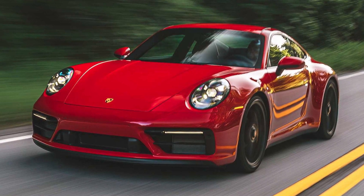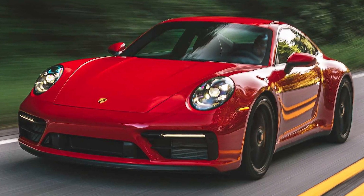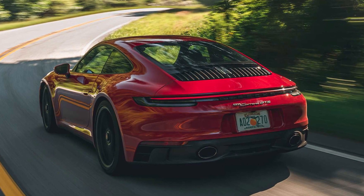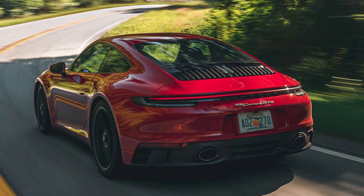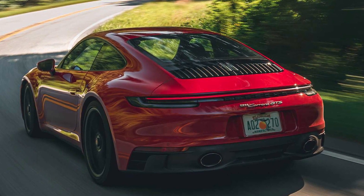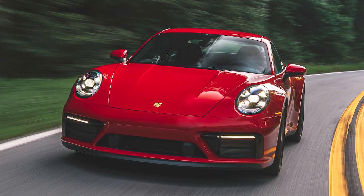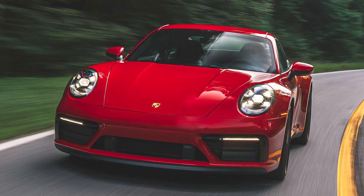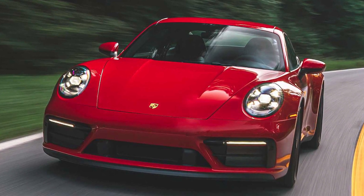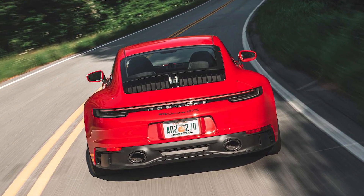For 2022, the GTS trim level joins the 911 family. Along with a 473 HP version of the lineup's ubiquitous twin-turbo flat-six, it's available with an 8-speed automatic or 7-speed manual transmission and rear or all-wheel drive. The GTS is offered in all three body styles too. Its most notable features include a specially tuned suspension, as well as 20-inch front and 21-inch rear wheels with black center locks as seen on the 911 Turbo. Likewise, the GTS inherits larger iron-brake rotors from the top-tier Turbo.